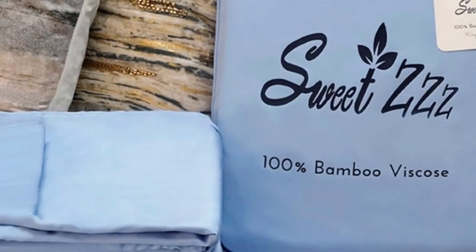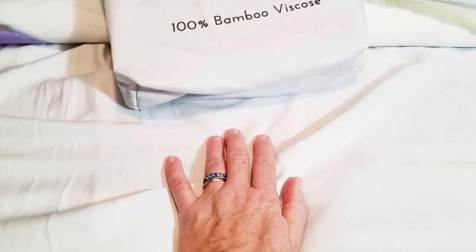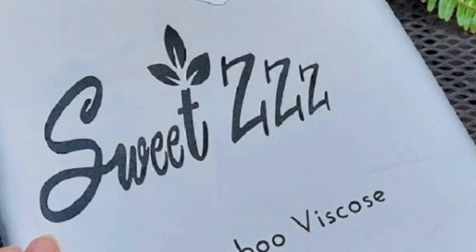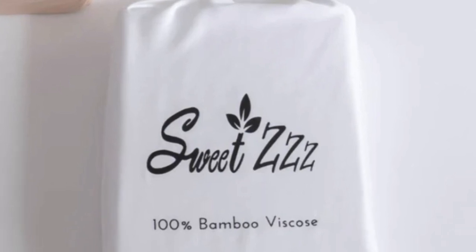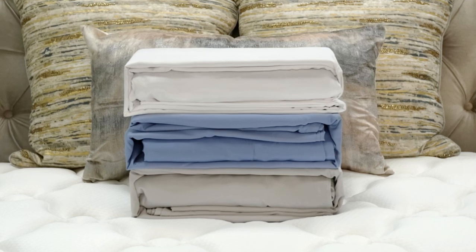What we love about the Sweet ZZZ organic bamboo sheets: they're certified organic, sustainable, and safe for all members of the family. Bamboo viscose is a great choice for hot sleepers because it's a breathable and moisture-wicking material. Some brands only offer a one-year warranty on sheets, some offer five, but it's rare to see a lifetime warranty, which is what Sweet ZZZ offers. With good care, these sheets should last you several years.